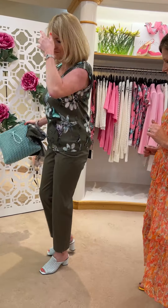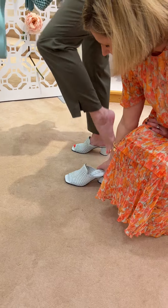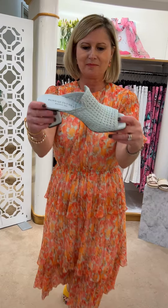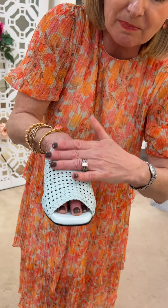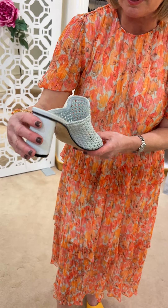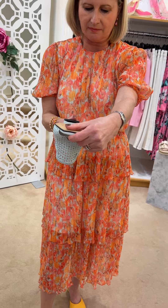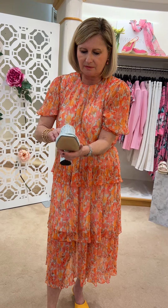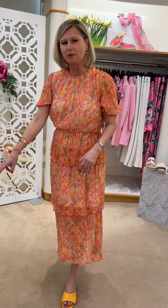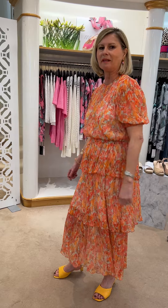And the shoes - these are the new Pons Quintana. Wonderful sort of basket weave design, very soft, and they're Spanish, from Menorca - really, really stunning. Super in that colour too, which seems to go with quite a lot.